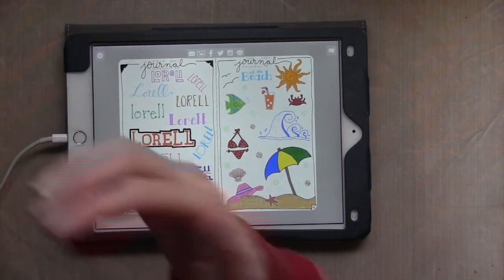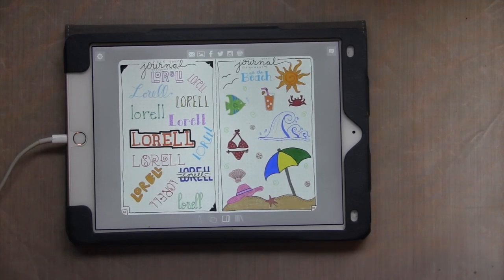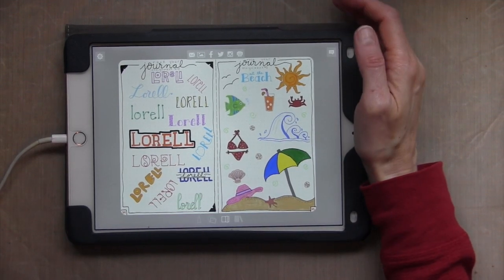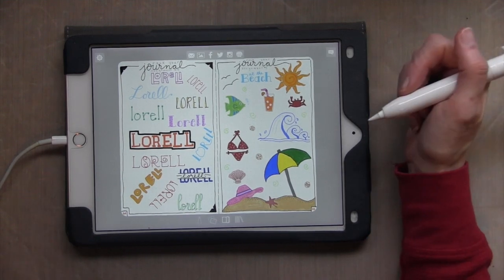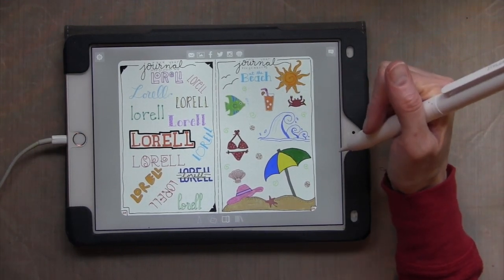So I just wanted to show you this month's bullet journal for March 2018. I'm just going to show you some things that I did in the last part of February that I didn't get to show you.